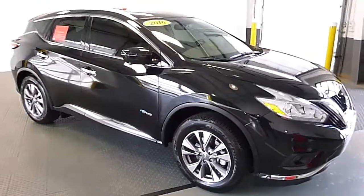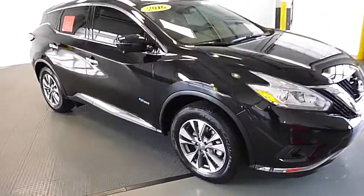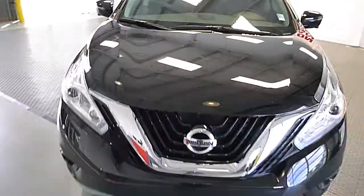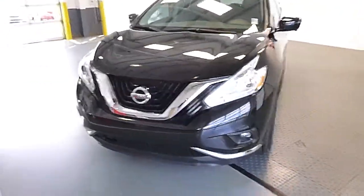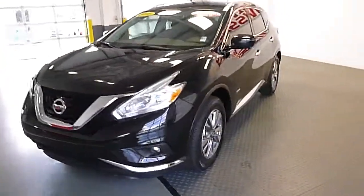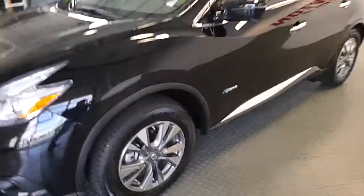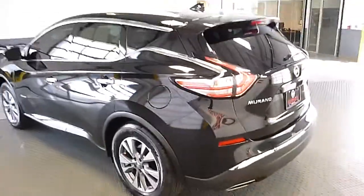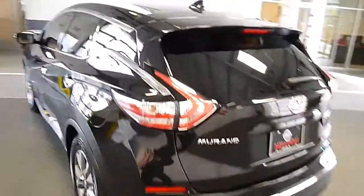Welcome to Newton Nissan. You can see this and other exciting vehicles for a limited time at newtonnissan.com. This is a 2016 Nissan Murano SL all-wheel drive hybrid. You will definitely want to come and take this vehicle for a test drive. These are a little on the difficult side to find.